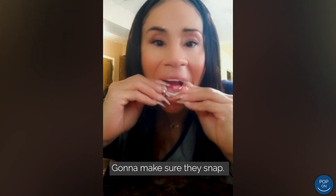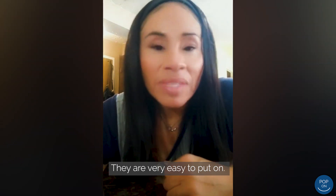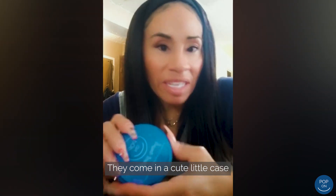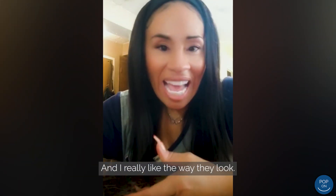I'm going to make sure they snap. There you go! I love them so much. They're very easy to put on, you can eat with them, they come in a cute little case with the mirror, and I really like the way they look.